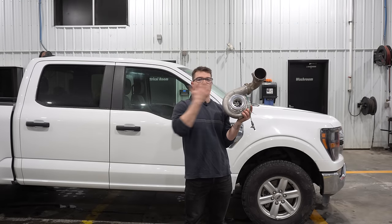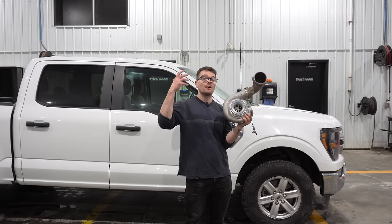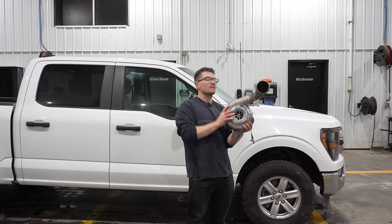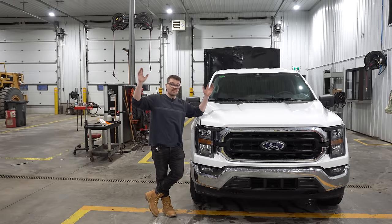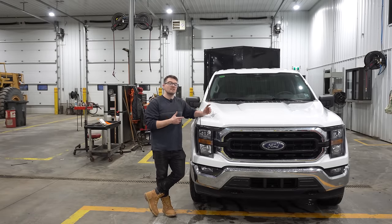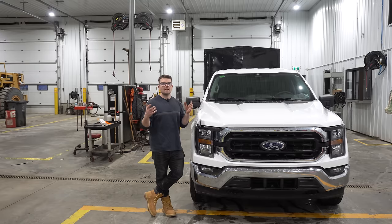Now there are certainly downsides to having a twin turbo setup — these things are rather complex. When you add more mechanical complexity to an engine, usually on paper that leads to less reliability. These 3.5 EcoBoosts have been known for turbo failures. Now before everyone starts screaming at me — these engines have been around for over a decade and have proven themselves to be a very reliable engine option. It's just another thing to consider when looking at a traditional V8 versus something like this EcoBoost.